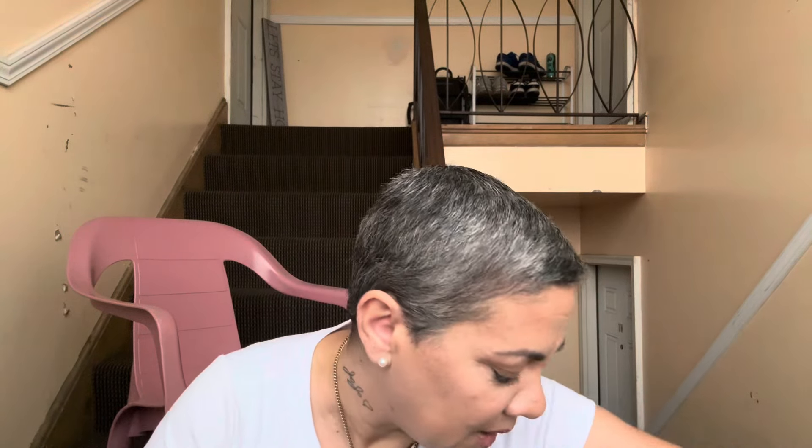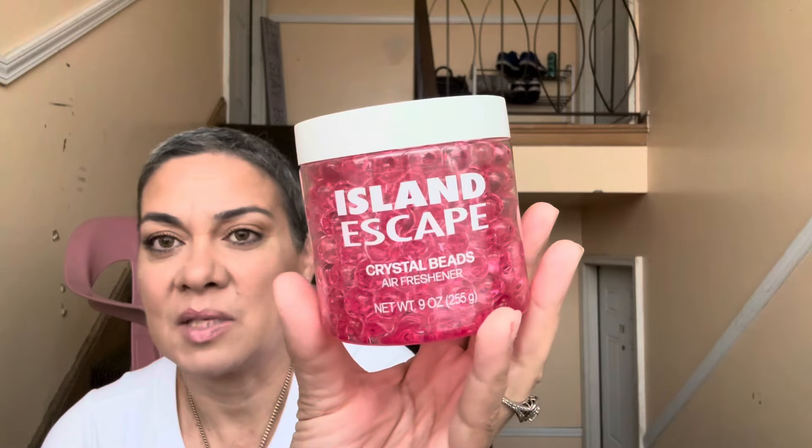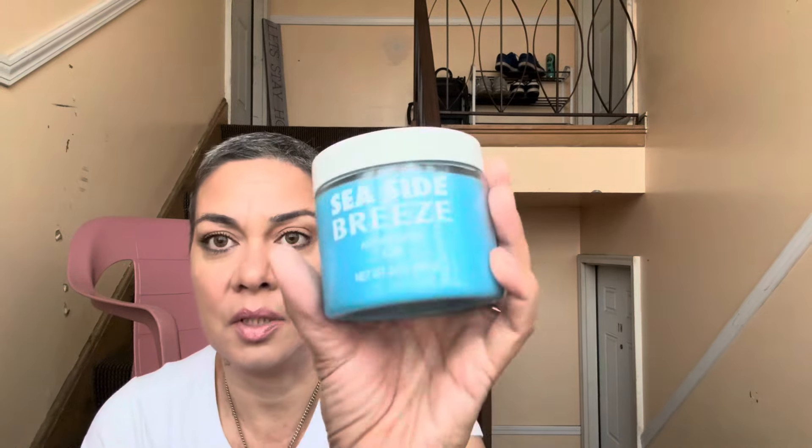I got some island escape air fresheners for my daughter and my husband grabbed some too but he forgot them for his car — they smell amazing. And I got her the air freshener room spray — let me tell you, it smells like a jolly rancher, like candy!